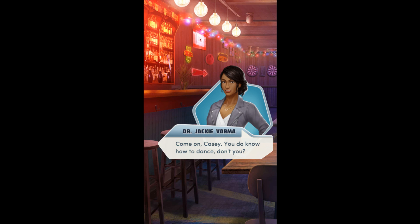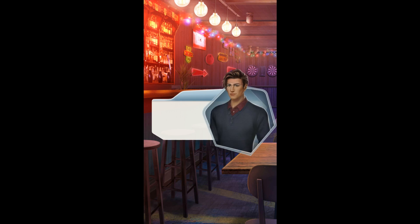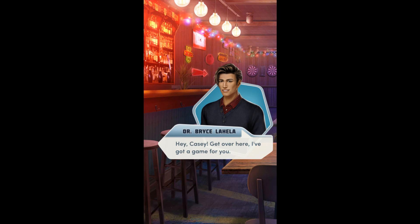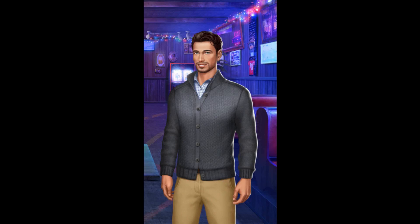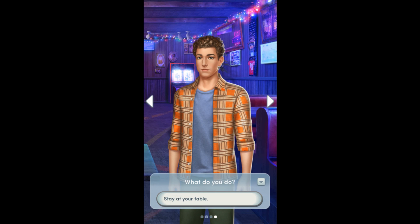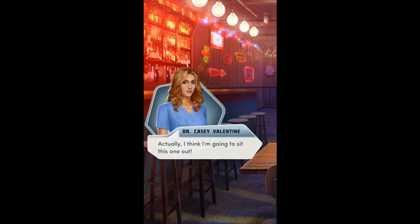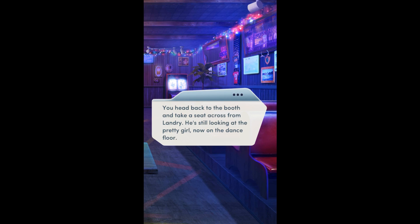Elijah queues up a Marvin Gaye slow jam on the jukebox. Now we're talking — you're welcome. Come on, Casey — you do know how to dance, don't you? You're about to answer when you hear Bryce calling to you from a crew of rowdy surgical interns. Hey Casey, get over here — I've got a game for you. He holds up a trio of darts. And at the bar, you notice Dr. Ramsey drinking peacefully alone. He looks up, meeting your eye. You head back to the booth and take a seat across from Landry, who's still looking at the pretty girl now on the dance floor. How's that long game working out for you? Great — I think she glanced at me. Good for you, buddy.